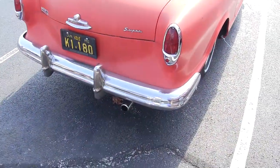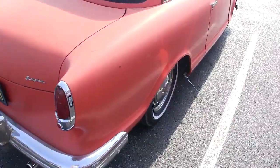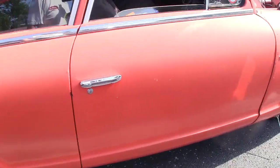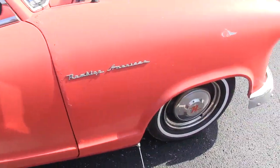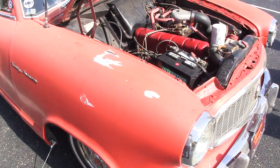And there's a 58 Rambler American Super — basically Nash revisited. No judging. We pull in there and it has a 196 with an unusual air cleaner hookup.